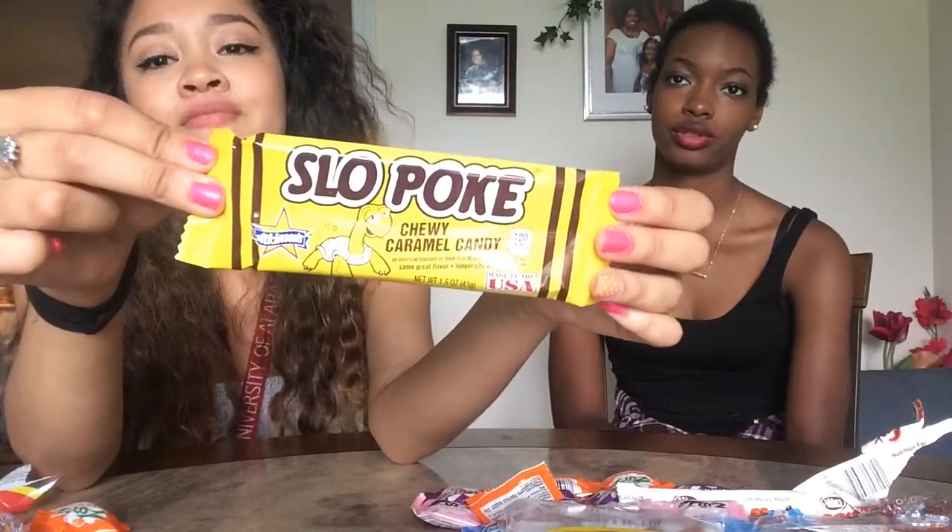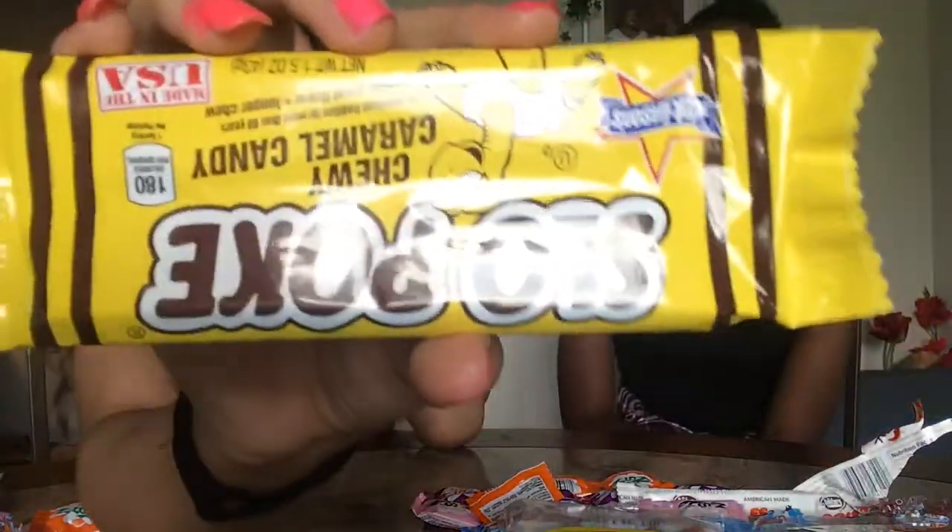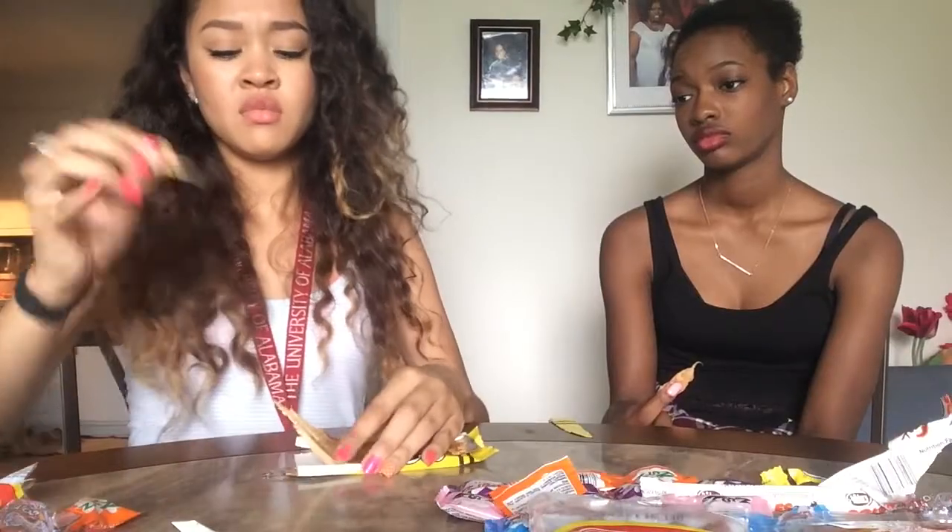This is caramel. It's a Slow Poke. This is from Texas — from the country. It's like you tearing pieces of bread at church. It's just caramel, but it's really sticky. I don't know if it's the name but it's Slow Poke. I like this.